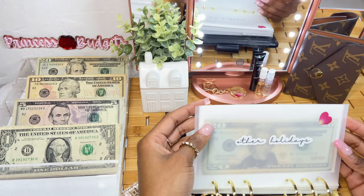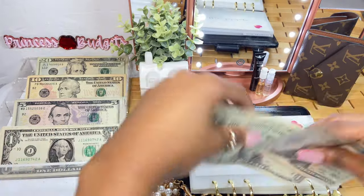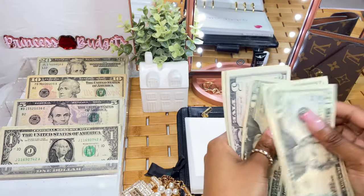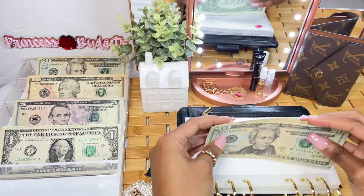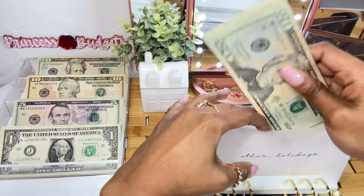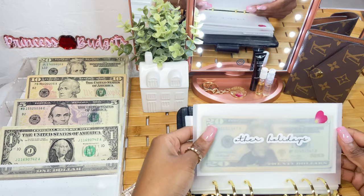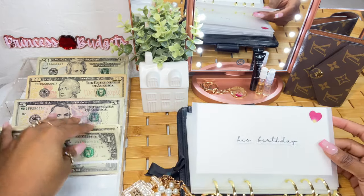Other holidays is going to get $3 — one, two, three. That envelope is now at $70. I did have to use this envelope for Easter, which is why it's a bit lower. We're still building it to $100. For his birthday, it's going to get $2 this week.